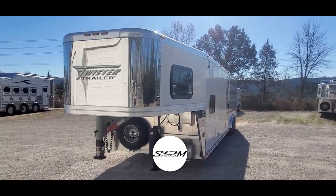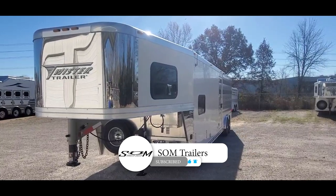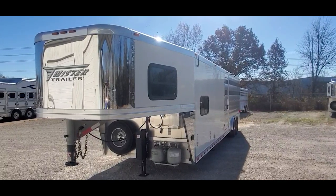Dave at S1M Trailer Sales, S1MTrailers.com. Do me a favor, hit that like and subscribe button. I'm going to take you around and give you a video tour on this 2017 Twister Stock Combo Trailer.